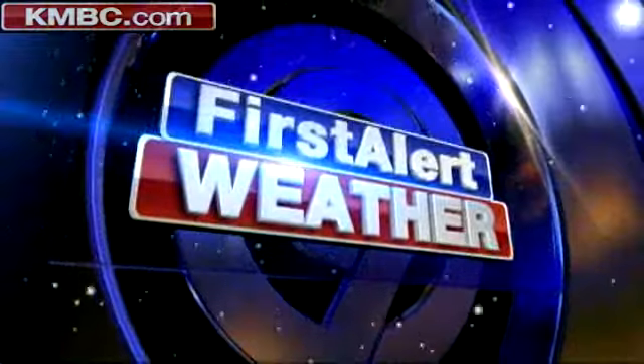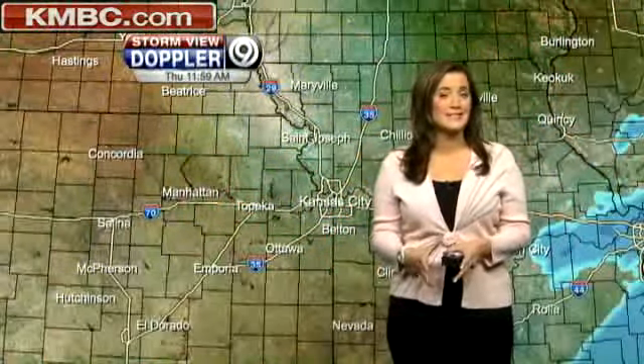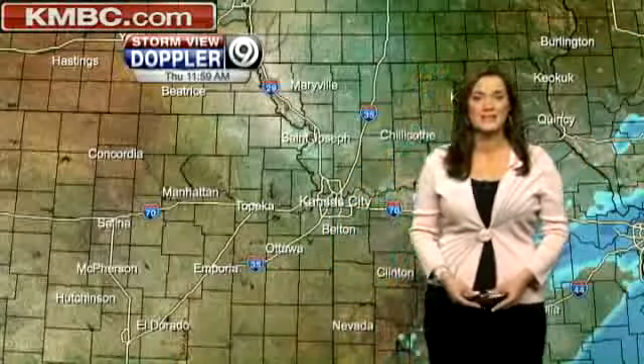The snow is continuing to push its way well out of our area. The sunshine is helping to clean up a lot of those roadways, especially the major interstates and even some of the bridges and overpasses. Take a look at Stormview Doppler radar — you can see the snow is pushing out. We want to give you an update on road conditions across the area, and we can do that with our Kansas City Scout cameras.